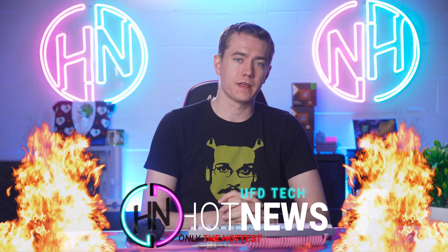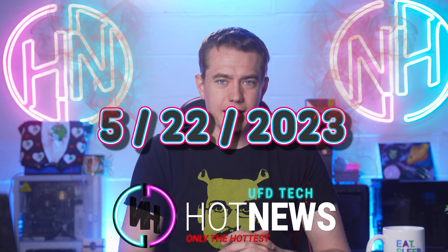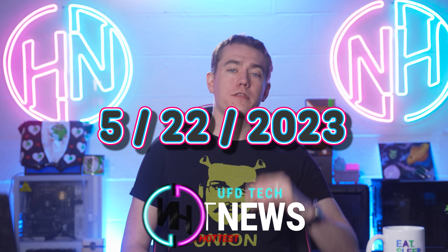I'm your host Brett. We're going over the hottest news on the internet this Monday, April 22nd, 2023. We're gonna start off today talking about what I think a lot of people wanted to see when the ROG Ally got announced.